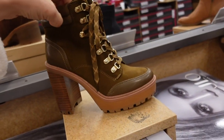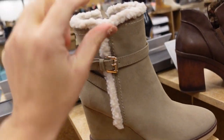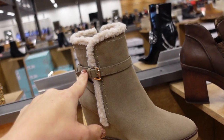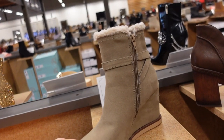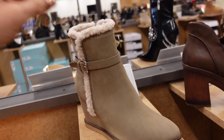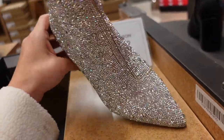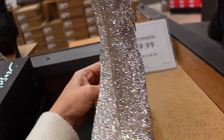Wedge boot from Unixa — this one has that almond toe with sherpa detailing, a buckle, zipper on the inside, and they're $64.99. Pretty sure we saw these last time, but now I'm seeing them in a new color. These have the pointed toe and chunky heel, not too high.